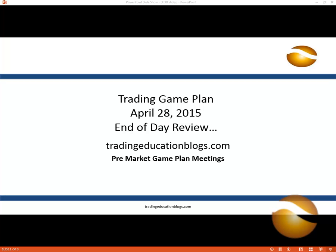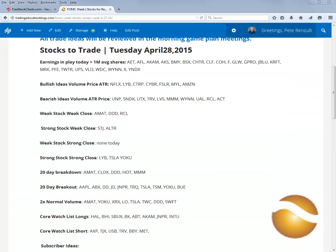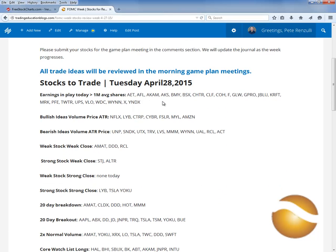Hello and welcome back. It is Tuesday afternoon, about a half hour after the close. We're going to do an end-of-day review on the stocks that we had in the game plan this morning. You can see we have the original blog post from this morning. When this video is done and uploaded, I'm going to post it just below here, so we're going to work right down the list. We're not going to go over earnings — we'll probably review that in the morning. We're going to start right off here with the bullish ideas with volume.